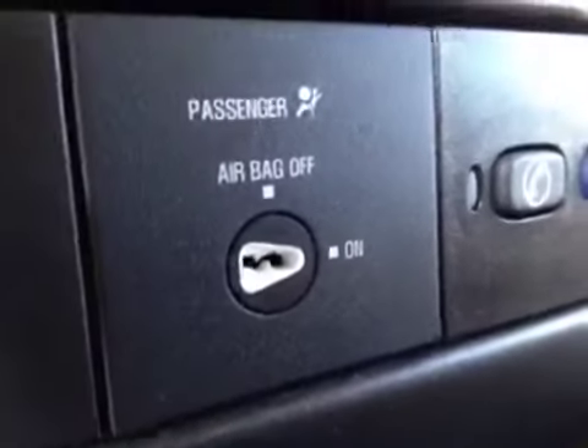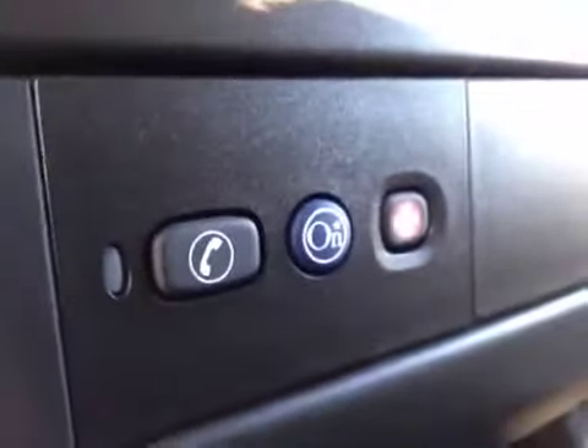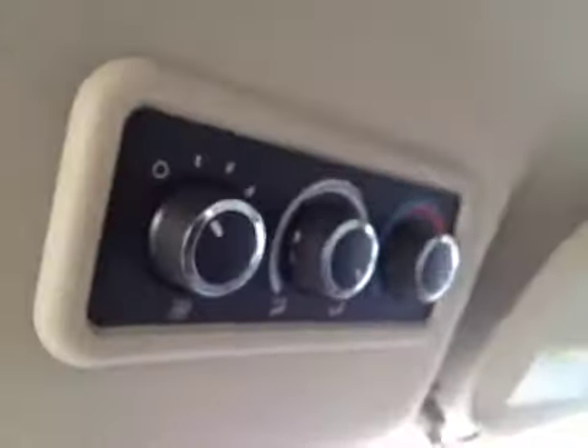That's to turn the passenger side airbag on or off. Comes with OnStar. Auxiliary power outlet. That is the heater controls for the rear of the vehicle. The interior color is gray and the upholstery is cloth.